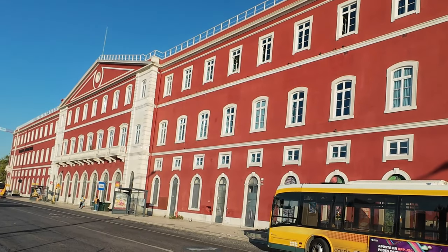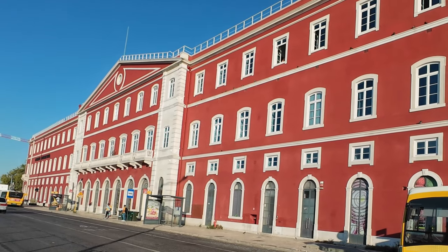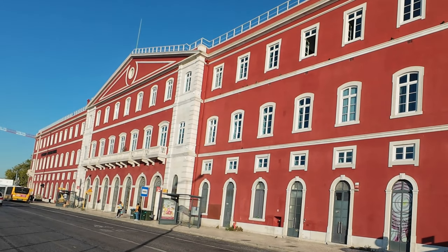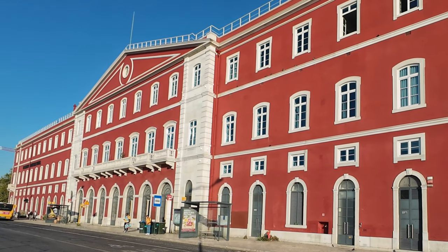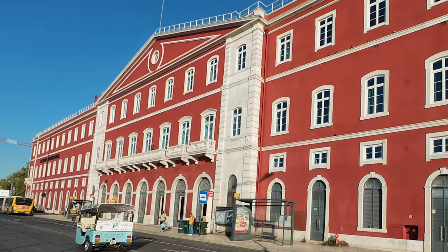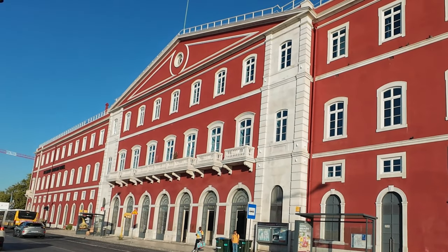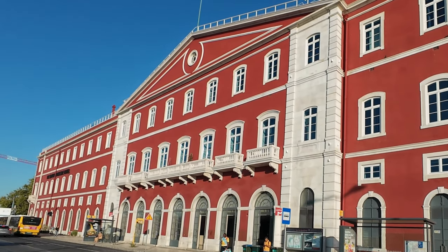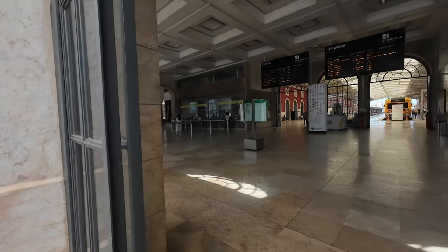Hi and welcome to Lisboa. Take a look at the imposing side facade of Santa Apollonia Station, recently painted in this striking red hue. This was once the main entrance for travelers arriving by ship, as the river used to extend right up to the station. Unfortunately, the front entrance is currently blocked due to nearby construction, and those of us eager to enter through the front door have to navigate this narrow alley sandwiched between the station and the construction fence.